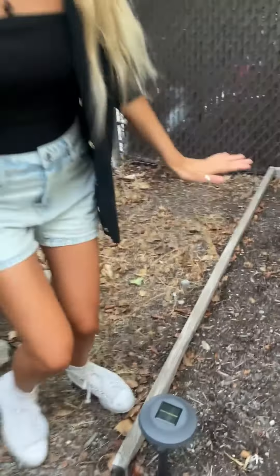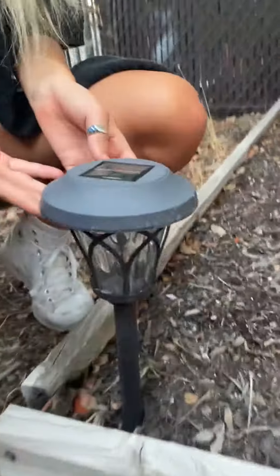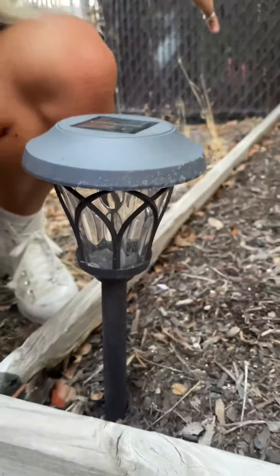Girl, I have got you. You have to get the solar powered lights. They go perfectly around any driveway.